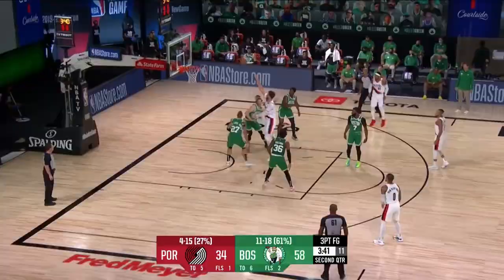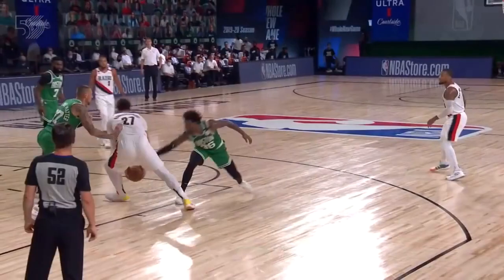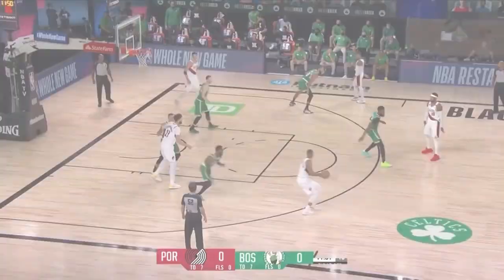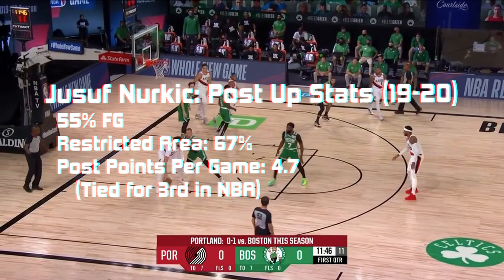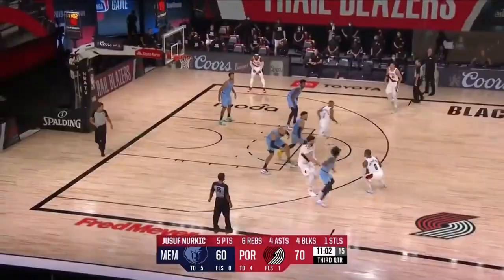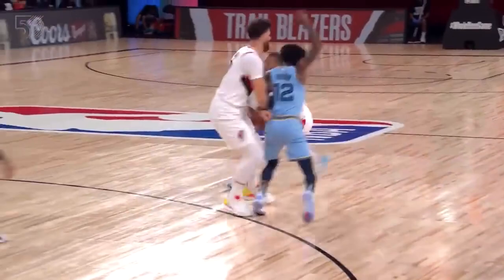Yusuf Nurkic is having a nice bounce-back season after suffering some injury issues last year, but specifically what I wanted to talk about today was his post ups. Nurkic has been looking like an absolute beast in the post recently. This season he's been averaging 4.7 points per game from the post, which is actually third in the NBA. He's tied with Anthony Davis, and if you watch his game on both ends of the floor you could definitely see some similarities between both players. They both use their length at an elite level, and although AD is clearly the better player overall, I think it's fair to say that Yusuf's post game is actually a bit more polished than AD's.